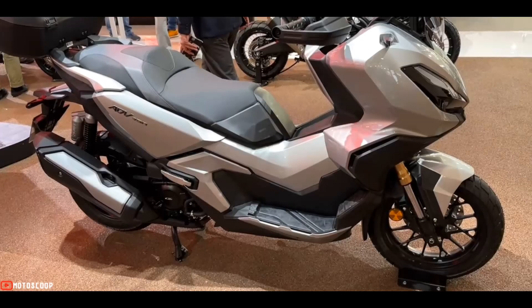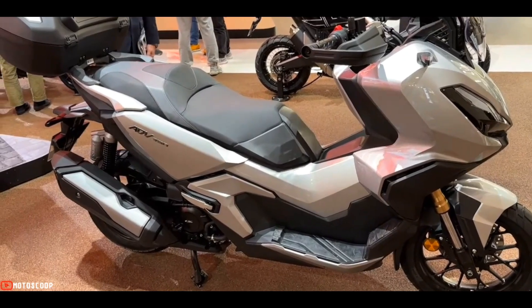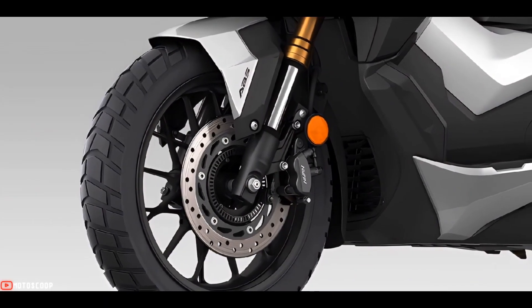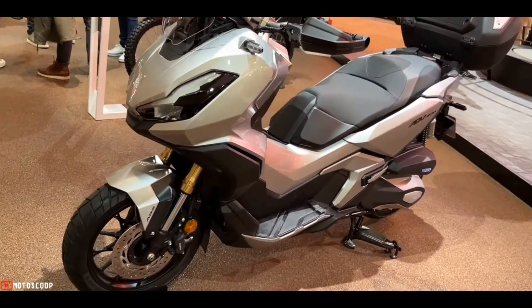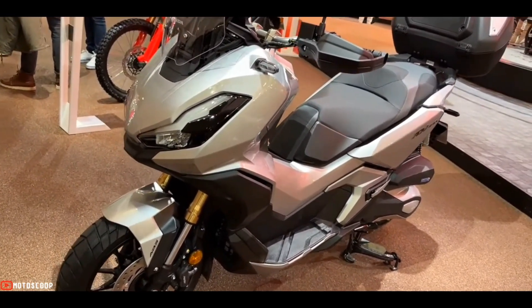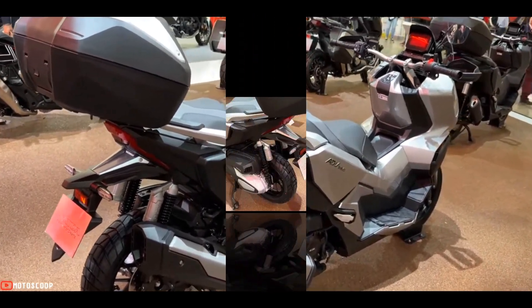The ADV 350 has 795 millimeters of ground clearance, and the curb weight is listed at 186 kilograms. The scooter sits on 15-inch front and 14-inch rear wheels, shod in 120/70-15 front and 140/70-14 rear tires respectively.